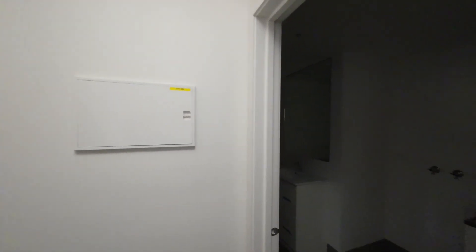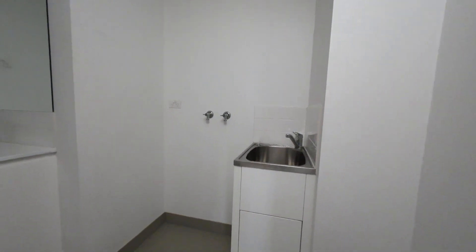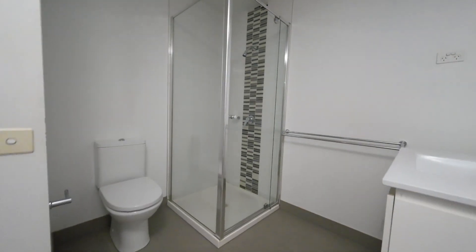To the right we enter the bathroom. Here we have the laundry space and the shower.